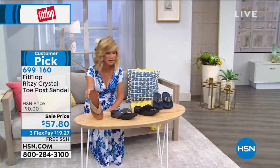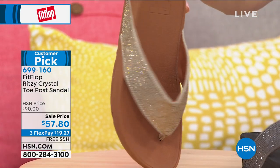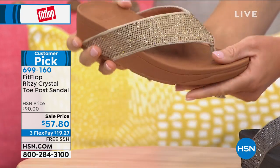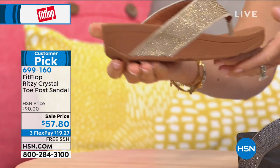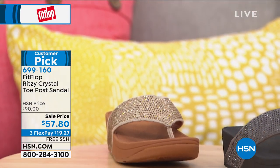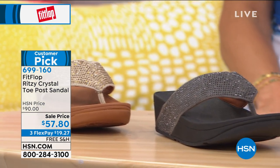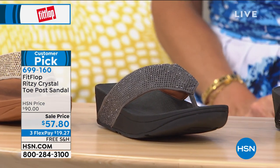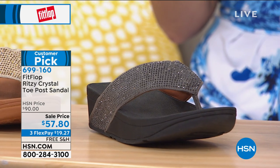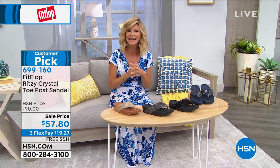These shoes are darling and so comfortable. We'll be talking about how the American Podiatric Medical Association approves these shoes, how they're built, and how they're very lightweight. Everything ships free from FitFlop. Plus, we have an exclusive color coming out with our Best Buy of the Day — the ultimate comfortable summer sandal. Let's take a look.